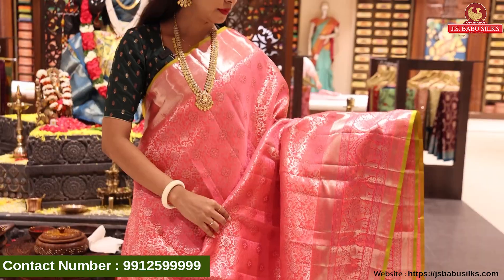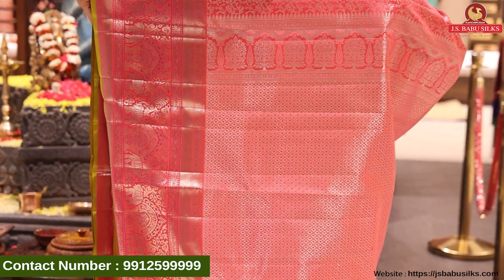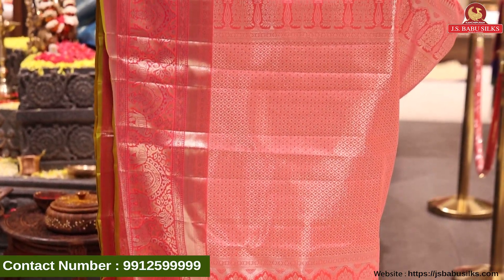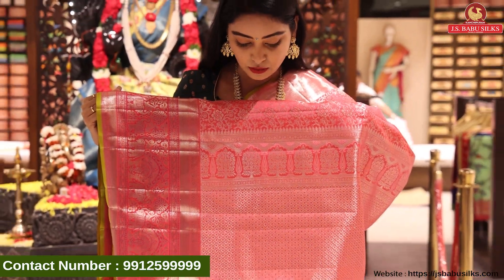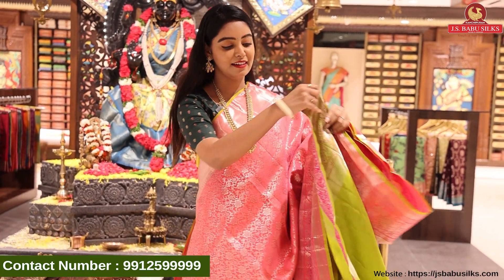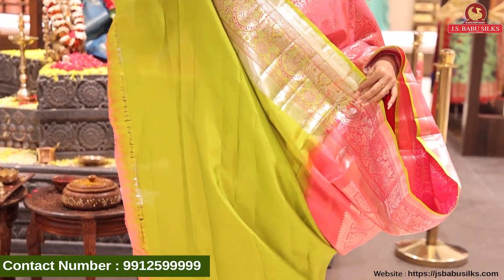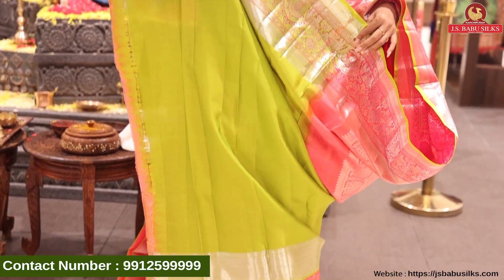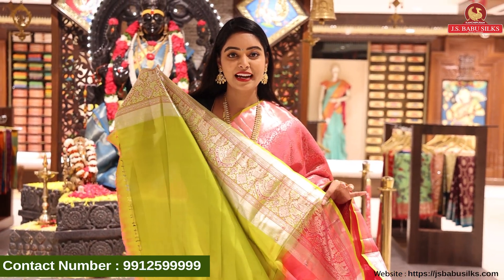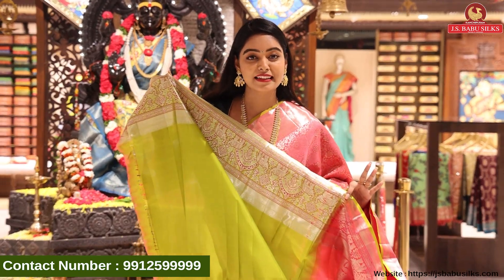Very nice, and here we have a beautiful pallu. Wow! Beautiful rich pallu with complete booty model. Here we have a beautiful blouse, and the border also has trees with same weaving tone. I have a very exciting blouse — a nice green color blouse with a beautiful elephant border. The price is very reasonable — it is Rs. 18,998.